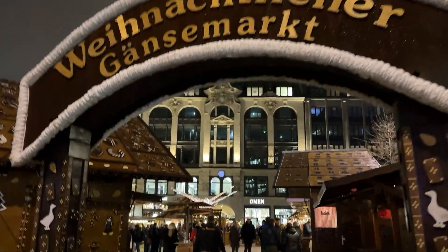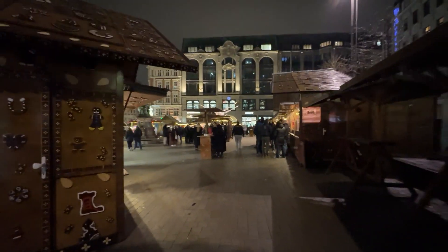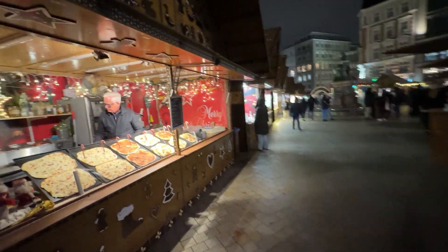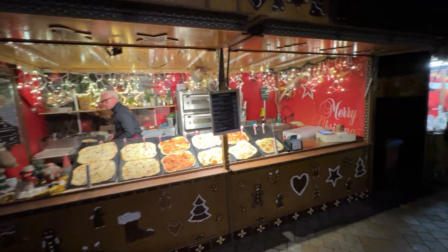Welcome to the German Christmas markets. We've got pizza here.